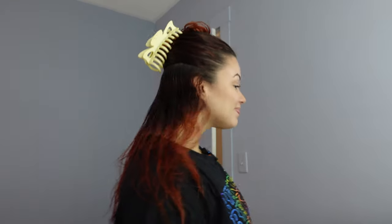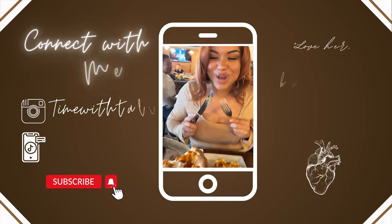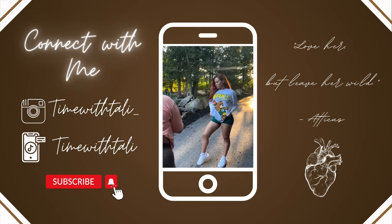Hi everyone, look at my shirt — how cute is that! Welcome back to Time with Tally, or welcome to Time with Tally if you've never been on my channel before. My name is Tally; I do fitness, lifestyle, beauty, and whatever I feel like doing on this channel.